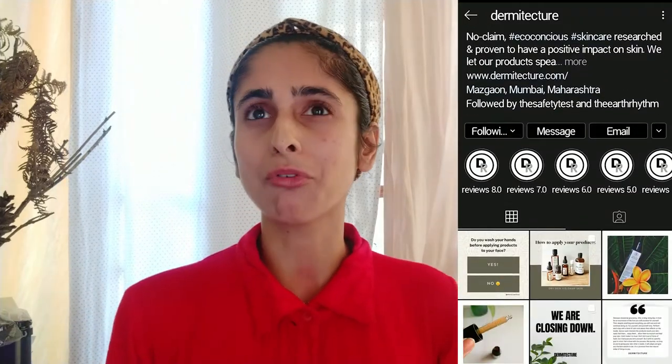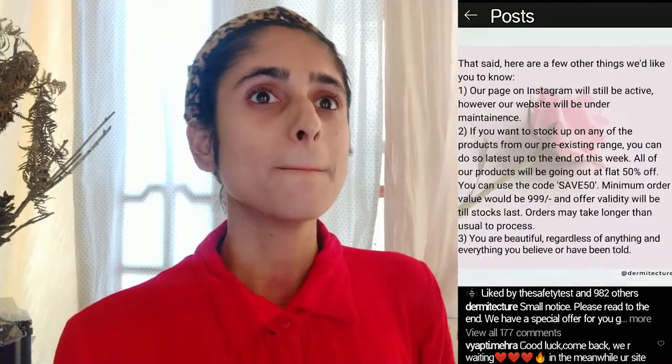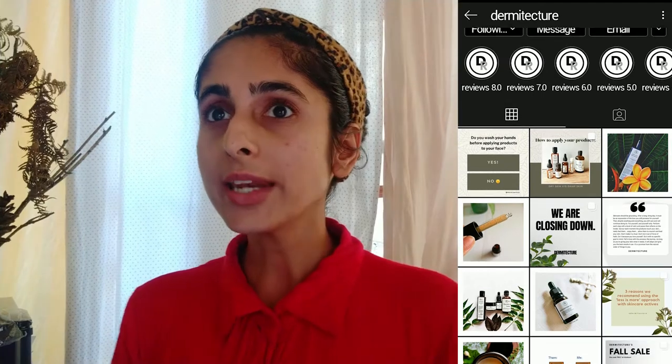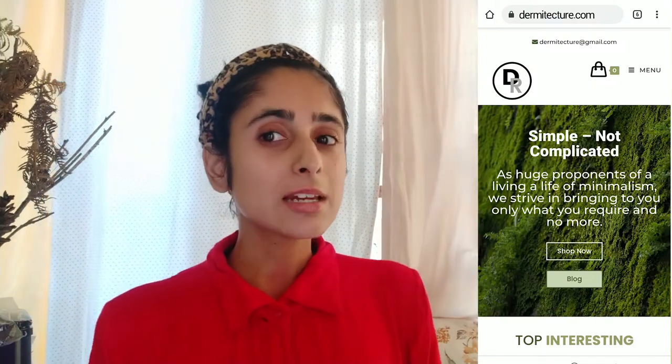How many of you know about this brand called Dermitecture? Apparently it's closing down but only to come back in some new form. I myself don't think I had heard about it more than a month ago, and the moment I heard about it was exactly when it was closing down. As it was closing down, it went on an offer — a discount code where you could use 'save 50' and get flat 50% off, so I went and ordered.